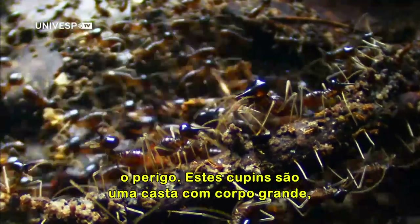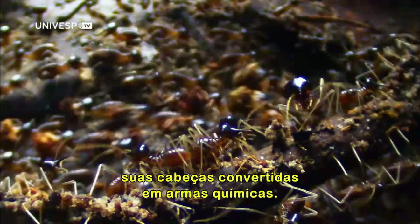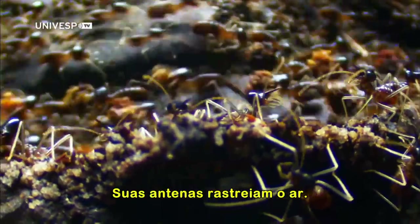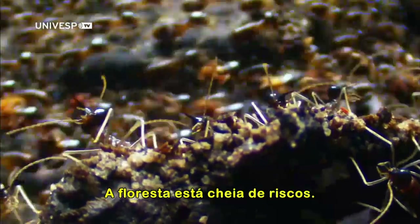These are a big-bodied caste, their heads converted into chemical guns. Their antennas scan the air. The forest is full of risk.